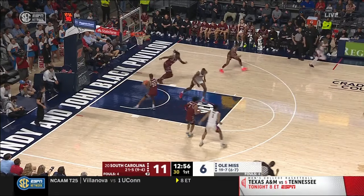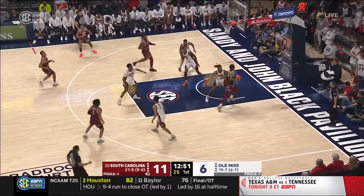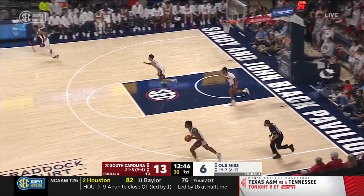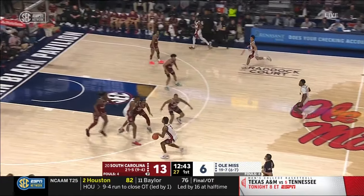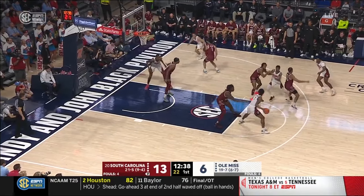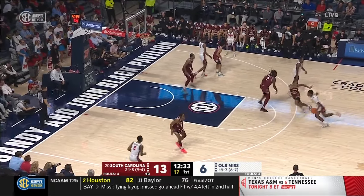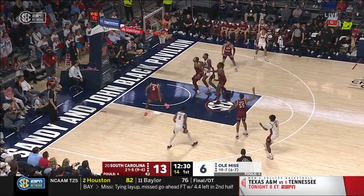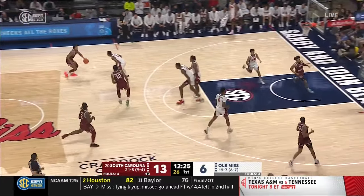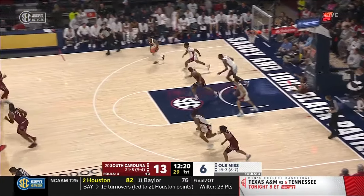Well-contested 19-footer won't go. Ole Miss has missed seven straight shots. Colin Murray Boyles muscles his way inside and gets it off the glass — Gamecocks lead by seven. He got good position early, caught it, didn't waste any time, spin move, used that strength and explosiveness right to the rim. Murray guarded by Cooper, contested again. Every shot Ole Miss is taking is with a hand in their face. The Rebels have gone almost six and a half minutes without a made field goal. Their best offense might be getting out in transition.